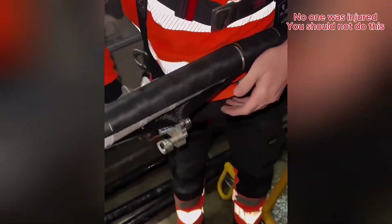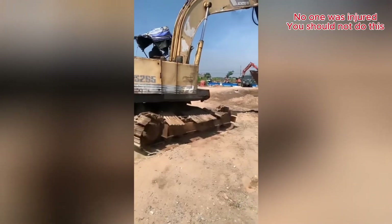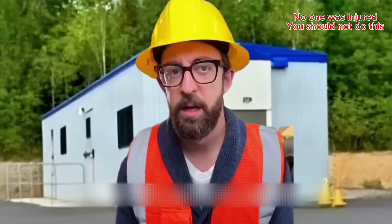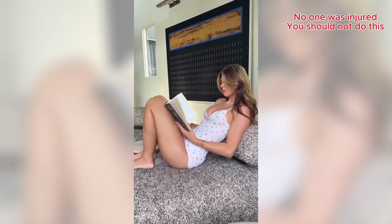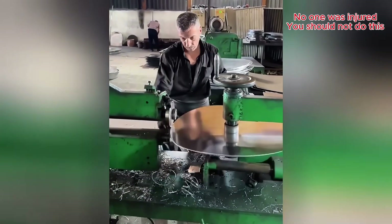That looks way easier than using a knife! How it's made — from flat sheet to perfect circle in seconds!